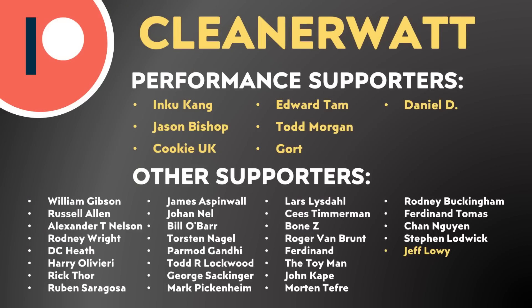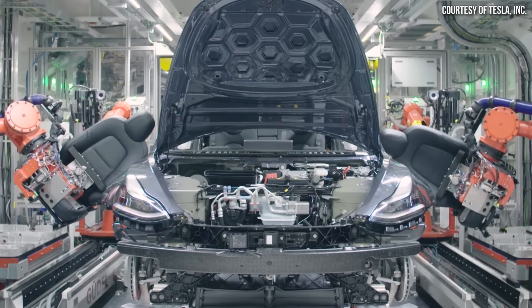As we dive in, I want to give a special shout-out to one of my newest Patreon supporters, Jeff Lowy. Thanks for your support — it makes a big difference. And also, thank you to the other Patreon supporters, including the performance supporters, who support this channel and help make this content possible.